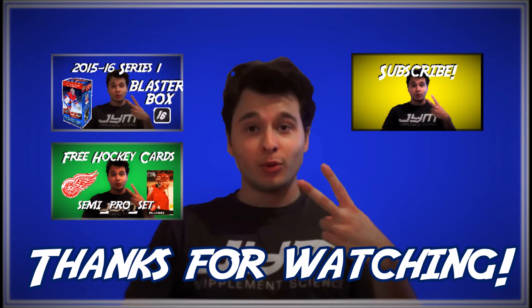To watch another video, click one of the buttons on the left. Don't forget to subscribe for more new videos.